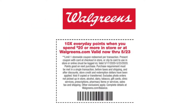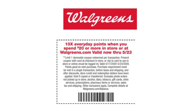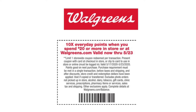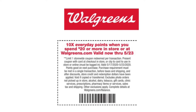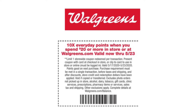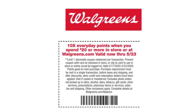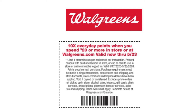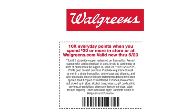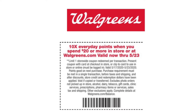In your Walgreens app, there is a 10 times everyday bonus points digital coupon. Go ahead and clip that digital coupon. This coupon is also available in the Walgreens ad, but I always recommend clipping the digital coupon so you don't forget to scan the paper coupon when you leave the store. Make sure you check your Walgreens account to see if you have this digital coupon. If you do, make sure you clip it. If you're spending more than $20 in store, remember to scan this coupon so you can get 10 times everyday points when you check out at the register.